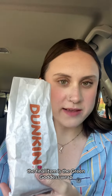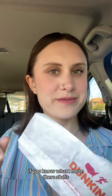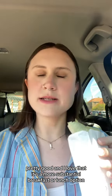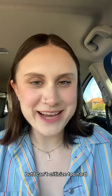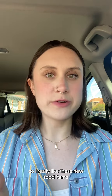The final item is the green goddess wrap. I'm kind of expecting this to be similar to the spinach feta wrap, if you know what I mean. There she is! Okay, that's honestly pretty good, and I love that it's a more substantial breakfast or lunch option. I'm missing a little bit of flavor, but I can't criticize too hard — I already ate half of it. I really like these new food items.